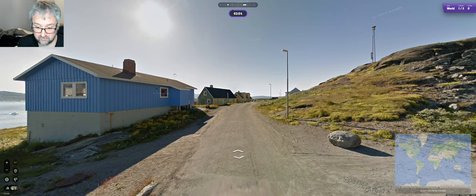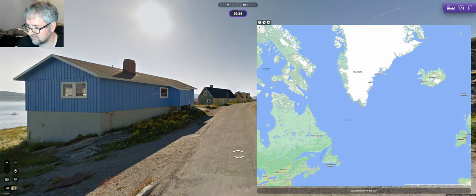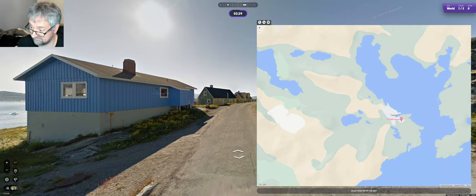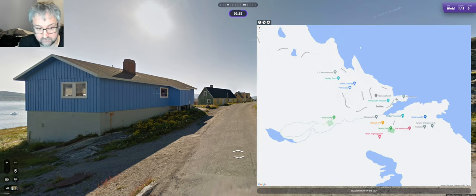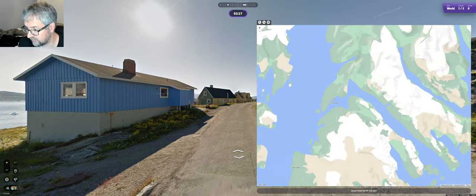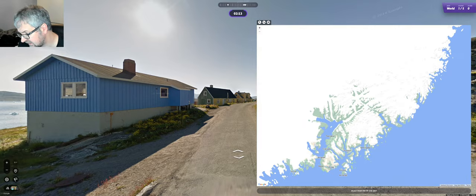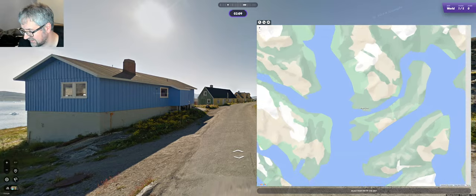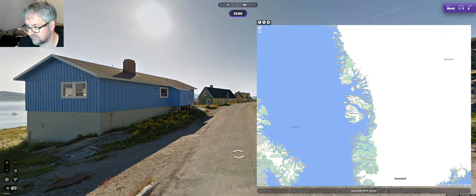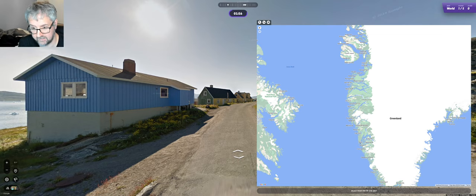Okay, we start off in Greenland, so at least that's something somewhere familiar. I'm not sure if we are on the east or west coast. We have the sea to the south, so I would be more inclined to go west coast, although it does remind me a bit of this area, but the east position doesn't really work. It doesn't fit for this bit here. I'm pretty sure then that it is the west coast.